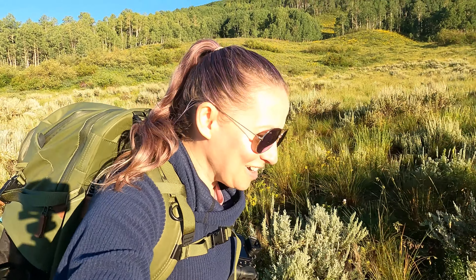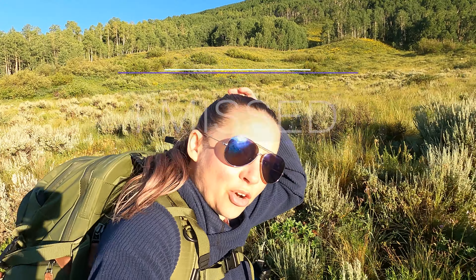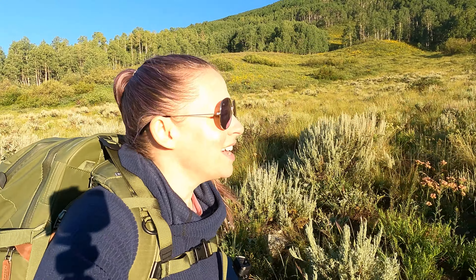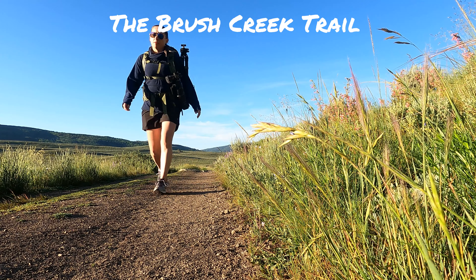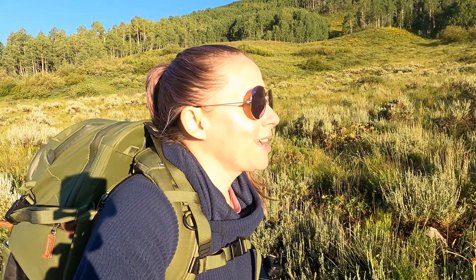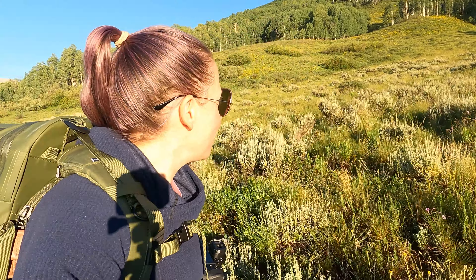Good morning and welcome. Today we are here again in Crested Butte, Colorado. This morning I am doing the Brush Creek Trail, which is about a nine-minute drive from Crested Butte — not a far drive. I am starting off with the 70 to 200 millimeter lens on my camera.